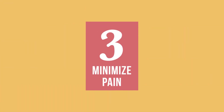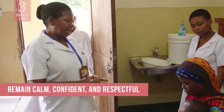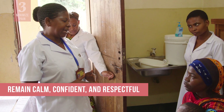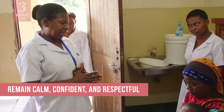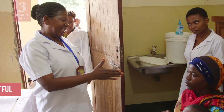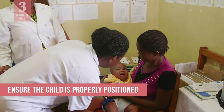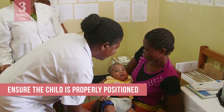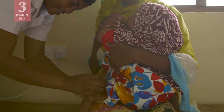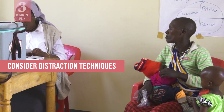Use proven steps to minimize pain at the time of injection. Caregivers and children may be worried about pain, especially with multiple injections. You can help reduce their anxiety by remaining calm, confident, and respectful. Ensure the child is properly positioned. Infants and young children should be held by the caregiver, while older children should be sitting upright. Consider ways to distract the child, depending on the age of the child.